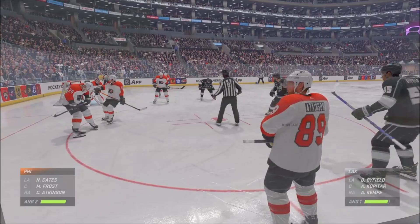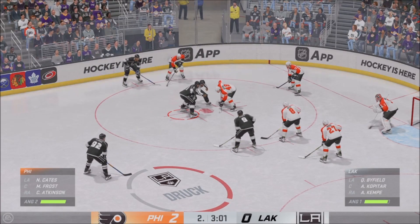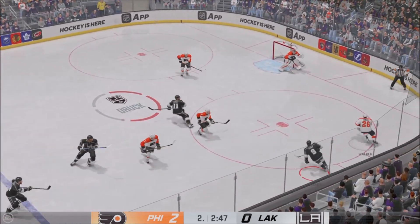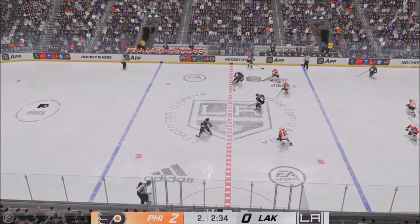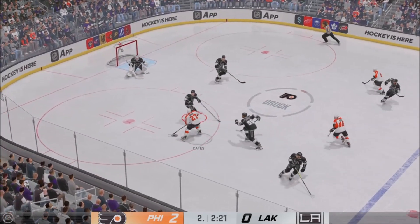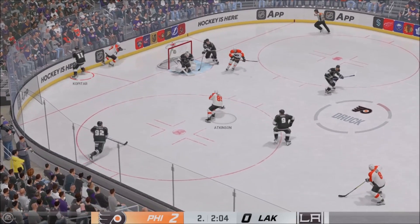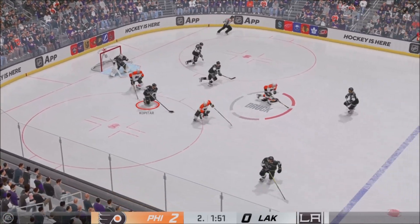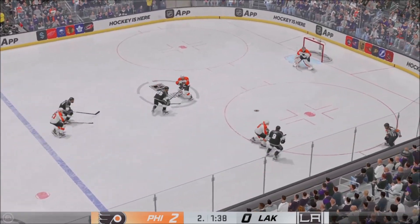Philadelphia's coaching staff must be impressed with what they're seeing from their players tonight — lots of pucks on net and they continue to lead late in the second. Puck scooped up by Walker, now he moves it quickly to Atkinson. Carries the puck through the neutral zone. Here's a short pass to Cates — tried to make a move and the puck hops away. Cates is all skill, but right here he just gets caught up in a tight space and loses the puck.